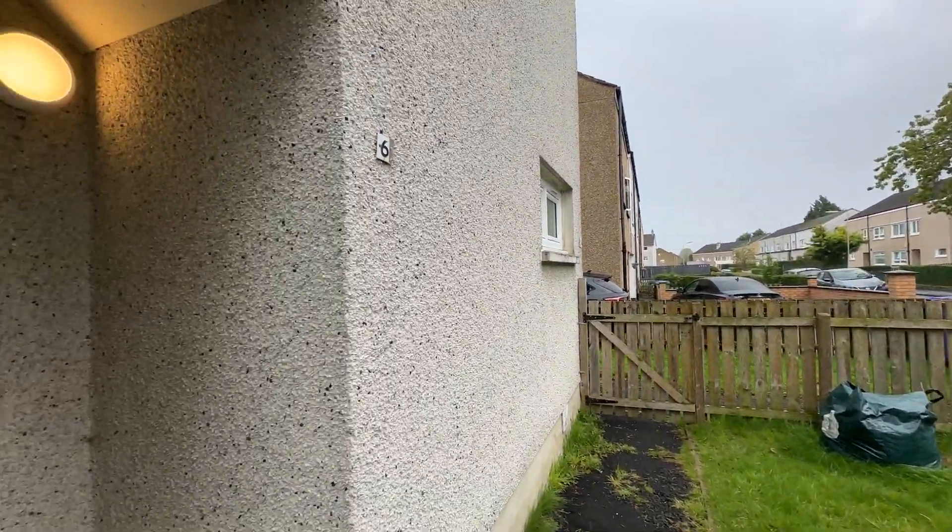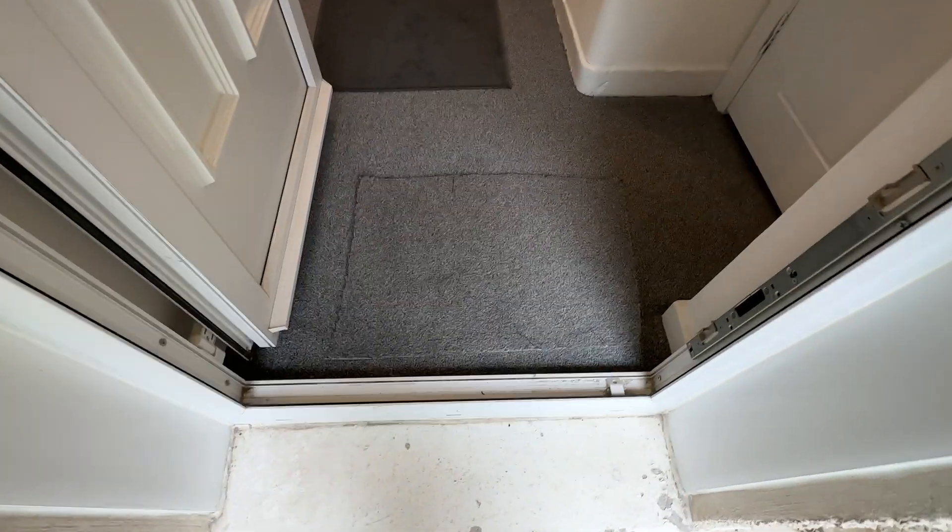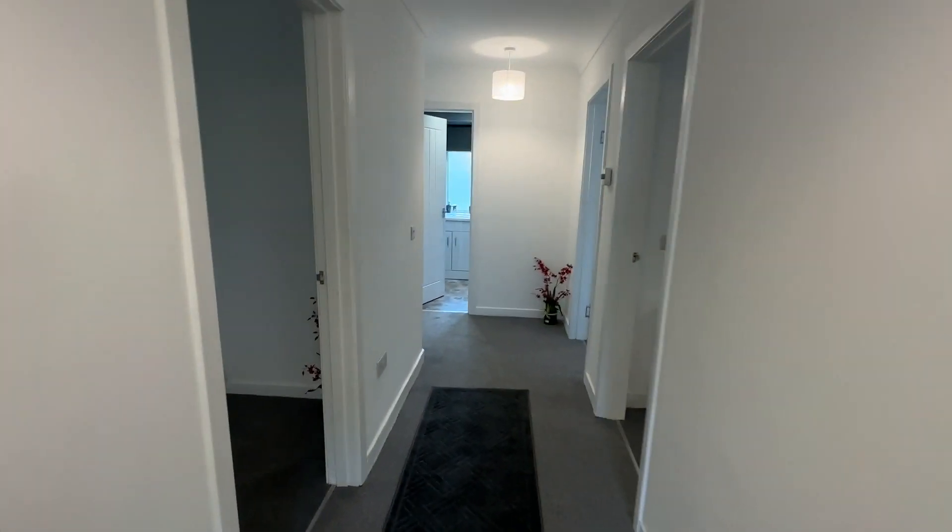This is 62 Clavons Road in Pennylea. Come in the front door — nice big long hallway with storage cupboards. Storage is great here.